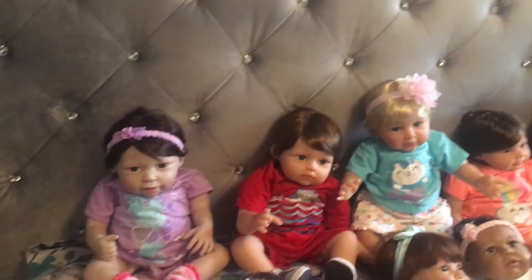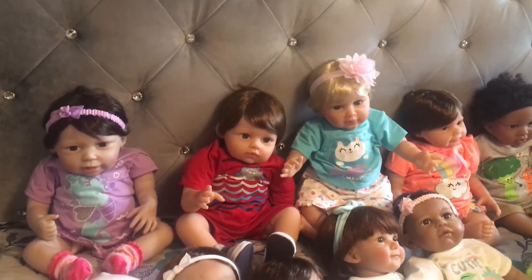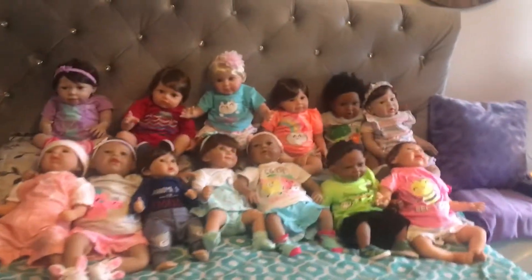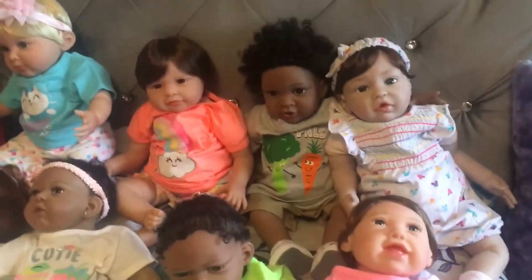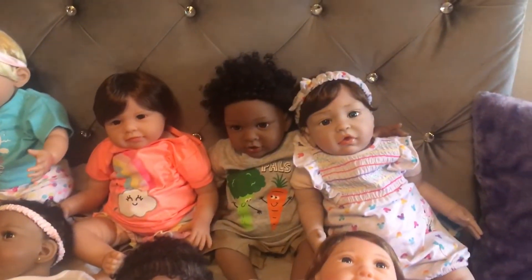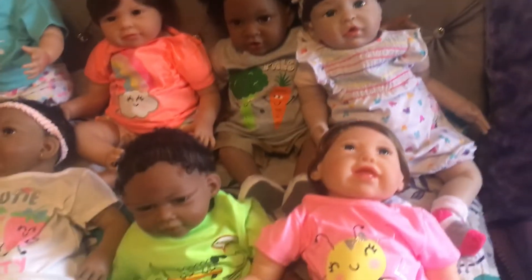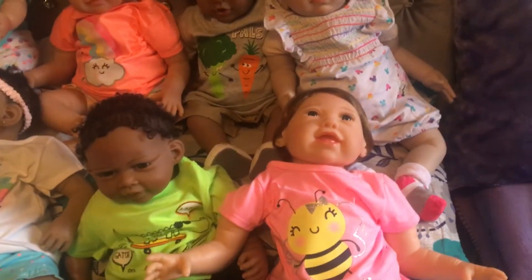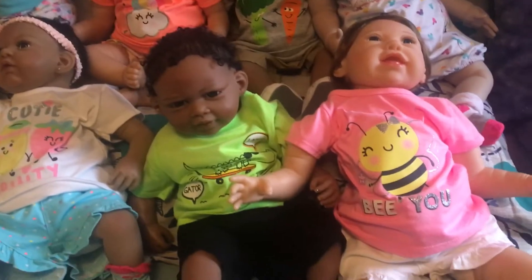Next to that is Katherine Julia, and in the back we've got our little boy with a little broccoli carrot — that is Dylan — and next to that is Kristen. Over here we have Kayla Joy; we called her Kayla Joy because she's always smiling.